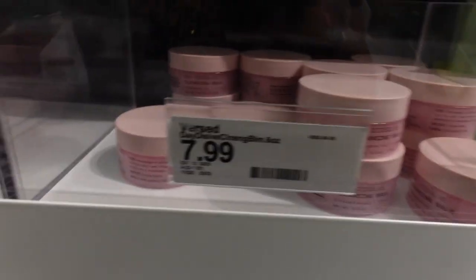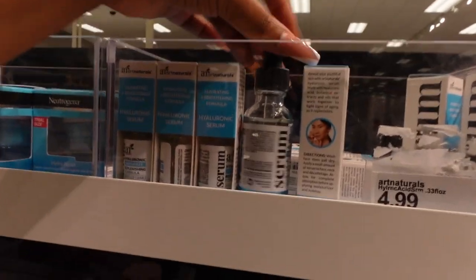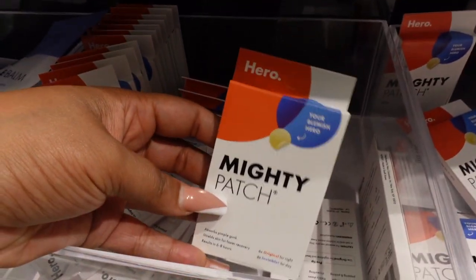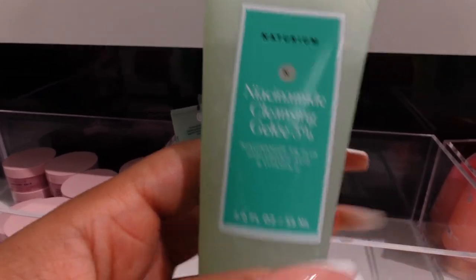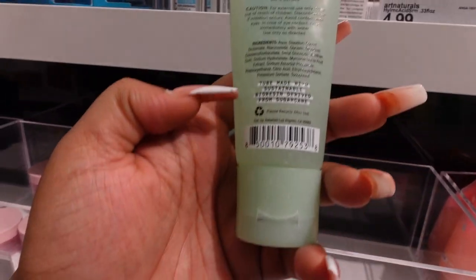I love the Neutrogena Hydro Boost — it makes your skin feel amazing and has hyaluronic acid. These Art Naturals serums are also great — you can customize your skincare and they're $4.99. The Hero Mighty Patch is here for $7. I really love this niacinamide cleansing wash with 3% cleanser, hyaluronic acid, and vitamin C — it closes your pores and makes your skin glow. That's the first step to glowy skin.